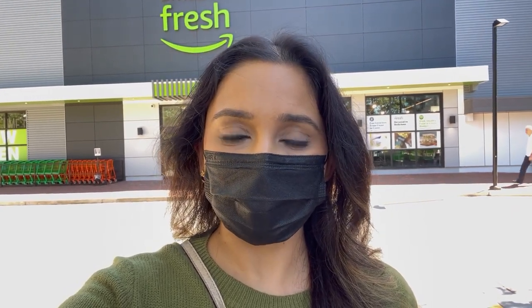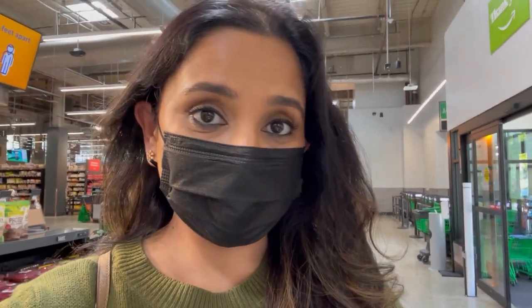Here I am at Amazon Fresh. I can't wait to walk in and see what it has to offer and how different it is from a regular grocery store. So let's go in. I am now inside Amazon Fresh.